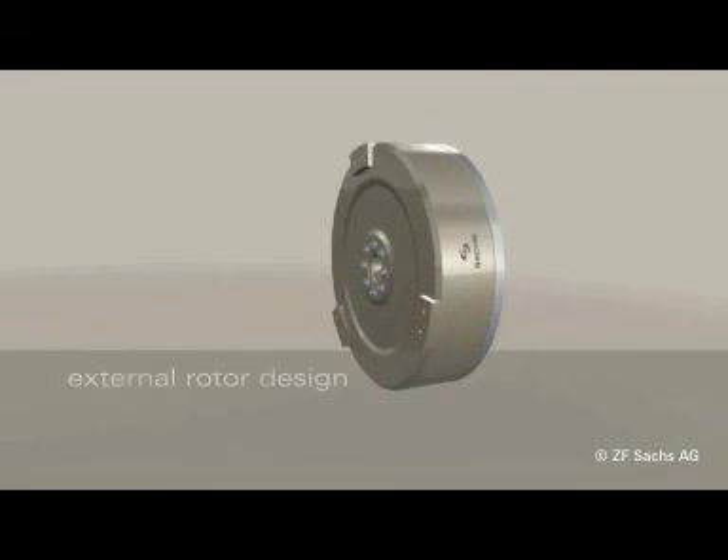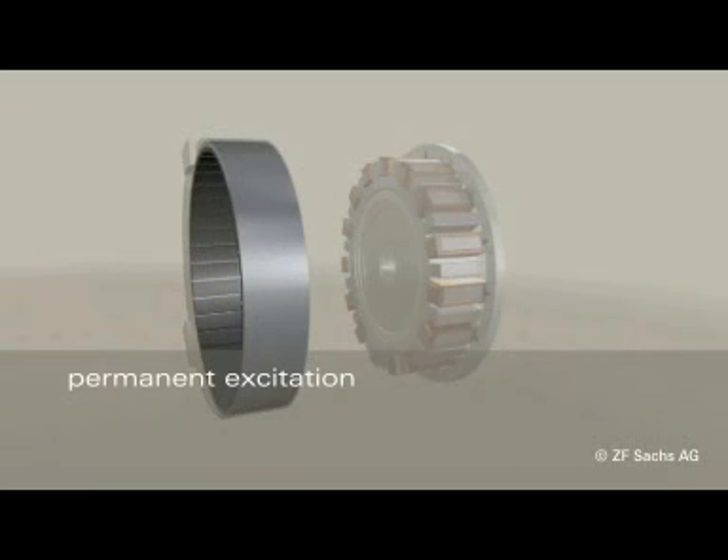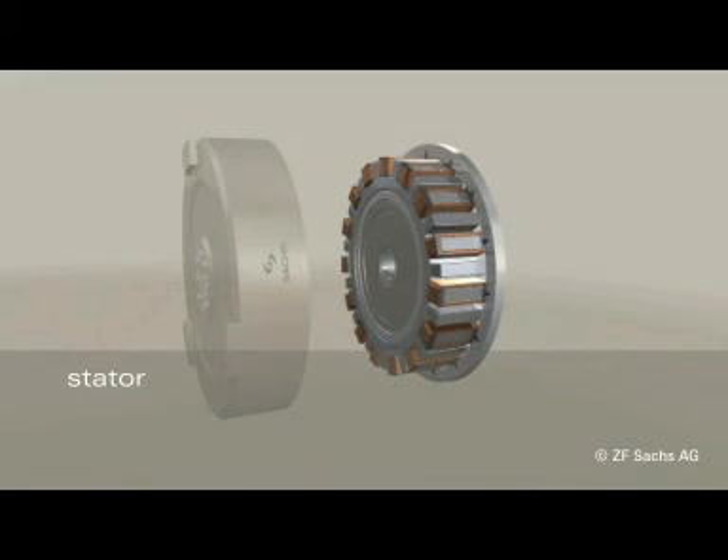The permanent-field synchronous machine with an external rotor design features strong neodymium-iron boron magnets, which means that no current is required for field excitation. This provides unmatched controllability, even at lower motor speed, and increases efficiency.